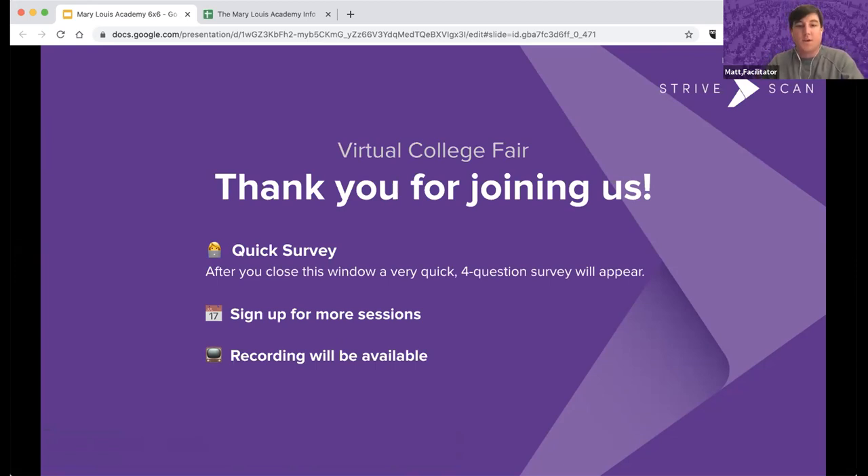Thank you so much to all of our college and university representatives. We're just about out of time. If there are any more questions, please put them in the Q&A — our reps will receive a copy after the fair and will try to follow up. When the Zoom window closes, a quick four-question survey will appear — we do value your feedback. Please sign up for more sessions happening this evening. A recording of this session will be available in about a week. Thank you all and have a great evening.